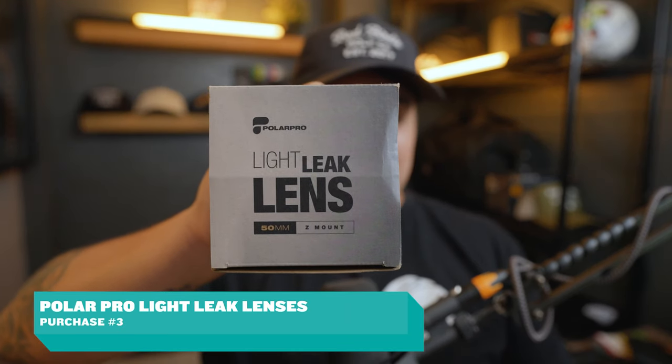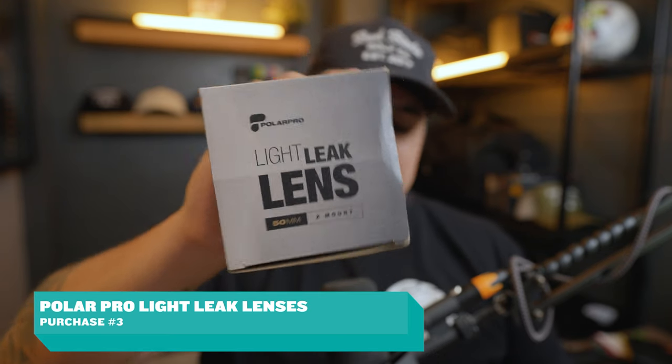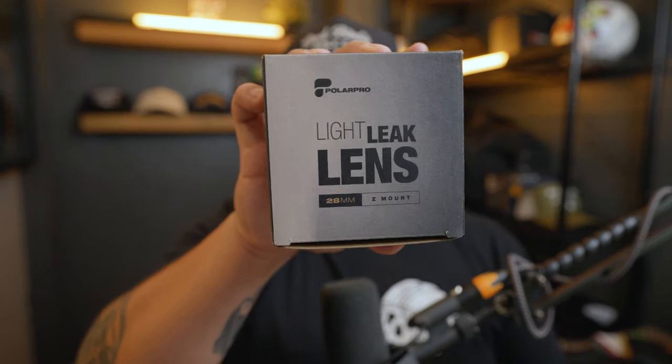Purchase number three — I think these are something you guys might go for yourselves. There's not a lot of video reviews out on these right now. These are the Polar Pro Light Leak Lenses. They make them in Sony E-mount, Nikon Z, and Canon mounts as well. I got the 50mm, the 16mm, and the classic 28mm. These are basically lenses that Polar Pro put out to compete with — have you heard of the disposable lens? It's a company called Dispo Lens; I actually made a video on them.